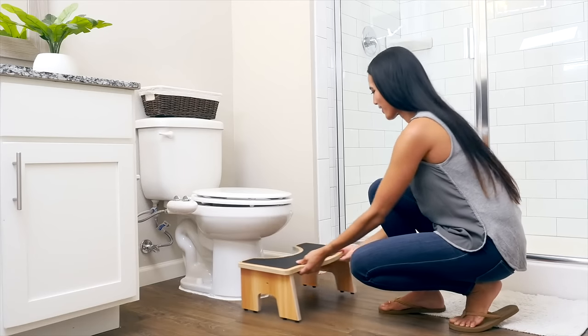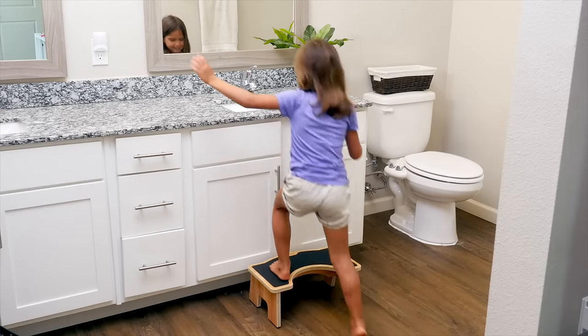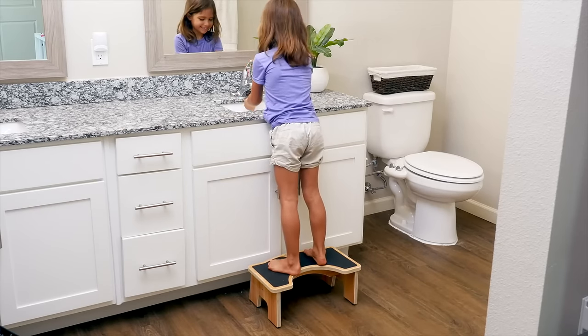Its ergonomic design allows it to fit well with all toilets and is perfect for other bathroom uses. From the younger years through adulthood into the elder years, the Strong Tech Squatty Toilet Stool is beneficial for everyone.